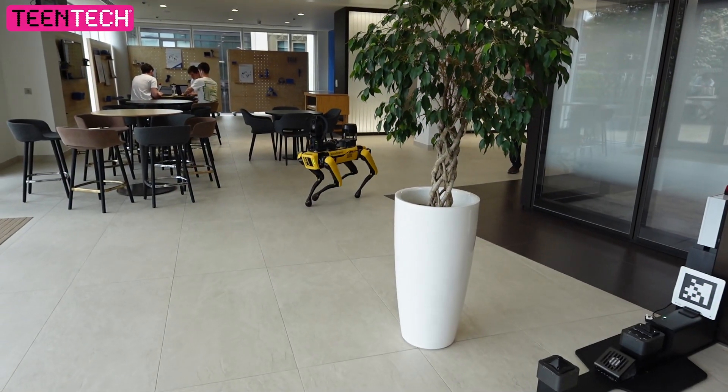One of the things I do as a job is take a dog for a walk every day of the week. This dog isn't a normal dog — it's an electric dog called Spot.